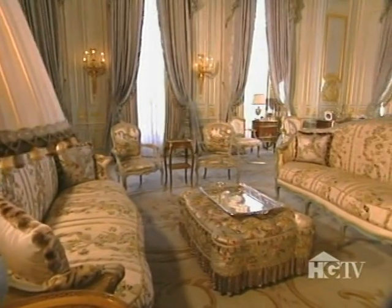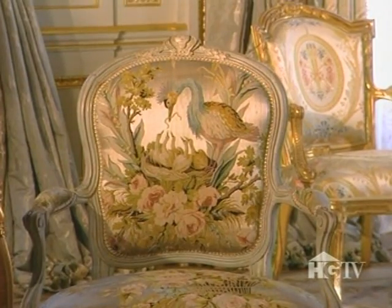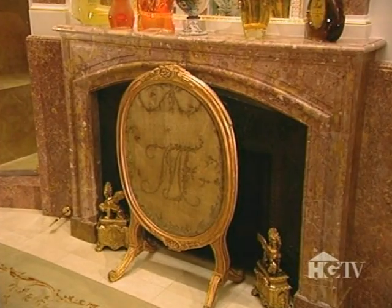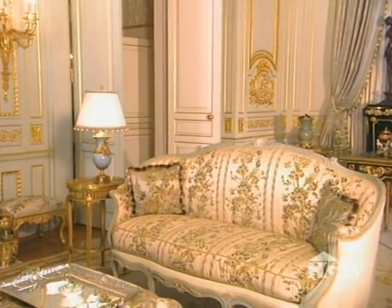Some of the furniture even has a pedigree. This chair was reportedly French Emperor Napoleon's favorite resting place, and French Queen Marie Antoinette kept this fire screen in one of her palaces. In the Grand Salon, this table beside the settee once graced the halls of the Palace of Versailles.